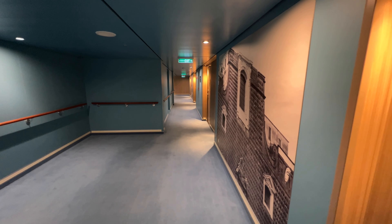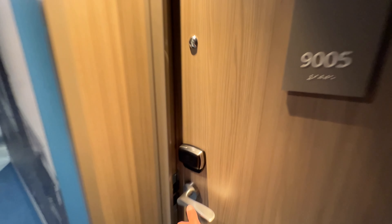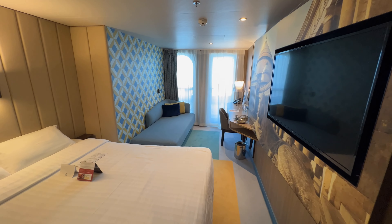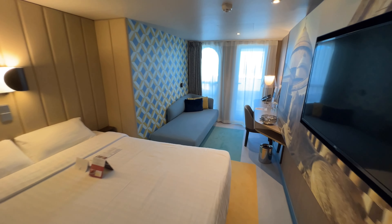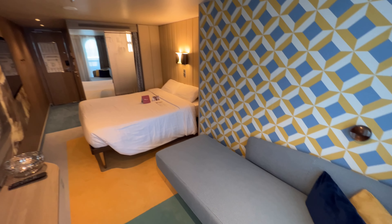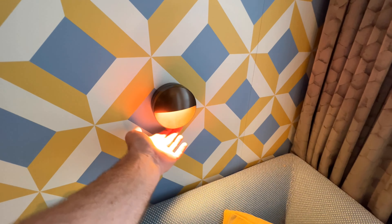We're climbing a few flights of stairs up to deck number nine to look at cabin 9005. This cabin is a little bit different to a standard balcony — if you'd like to see a standard balcony, head over to my other videos. The cabin interior is identical to a standard balcony; it's just the outside space that's a little different due to the location on the ship. On the right hand side you've got your sofa with a reading light toggled on and off using the switch underneath.